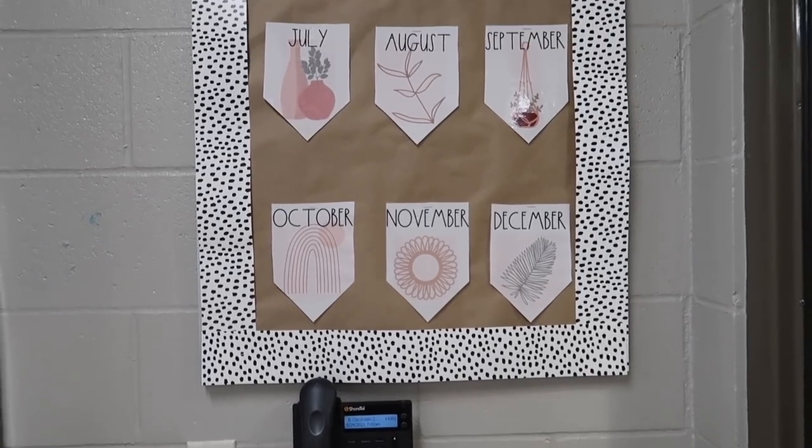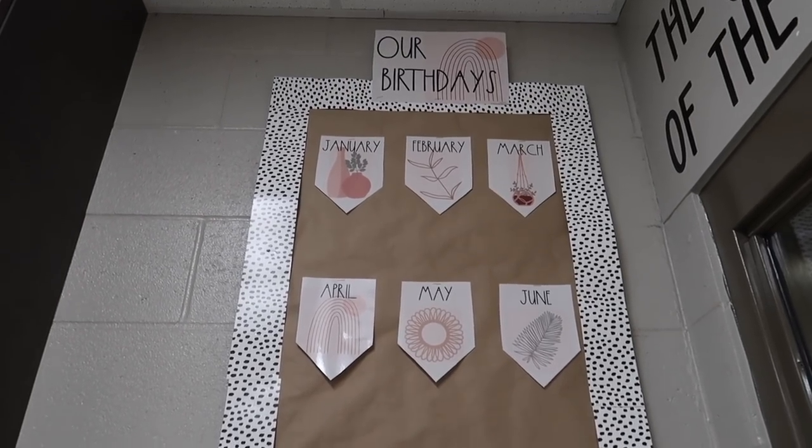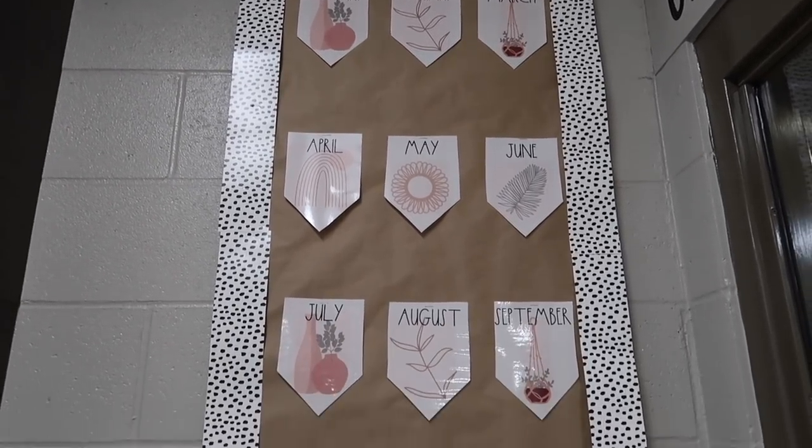Panning up we have our birthday wall. I thought this bulletin board was perfect for birthdays since it's super long and skinny — I found this birthday decor on TPT.